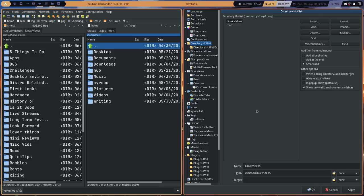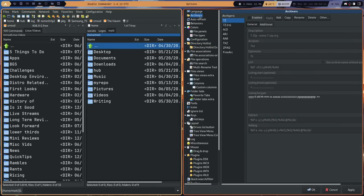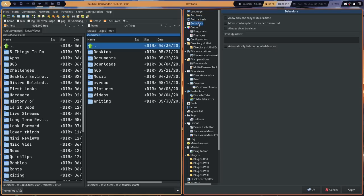Now that I've gotten that out of the way, let's talk about things I really like. First: options. I know I said it was overwhelming, but I also like a file manager that has a ton of options — that's one of the reasons I like Krusader. Once you get past the disorder, the fact that Double Commander has so many options is a good thing. I'm not going to take you through all of it — I could be here for days going piece by piece.